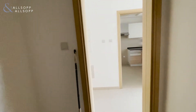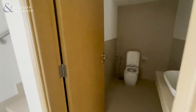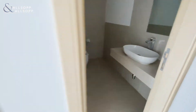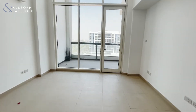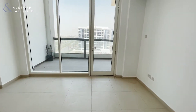Walking down over here we have the powder bathroom for guests. When you walk forward into the lounge area, you can see it boasts this very large floor-to-ceiling window which brings a lot of light into the apartment.